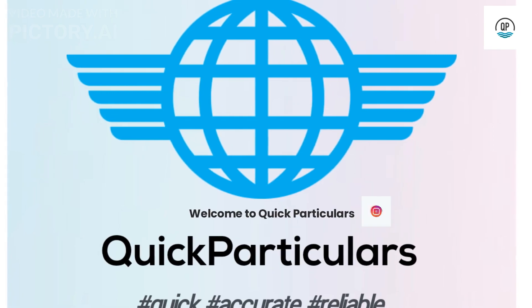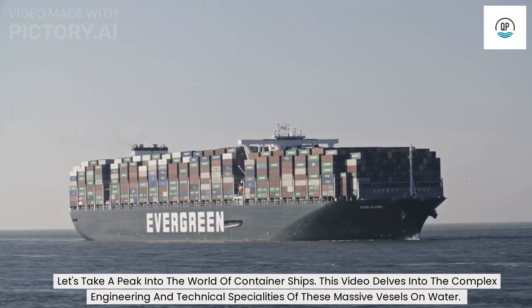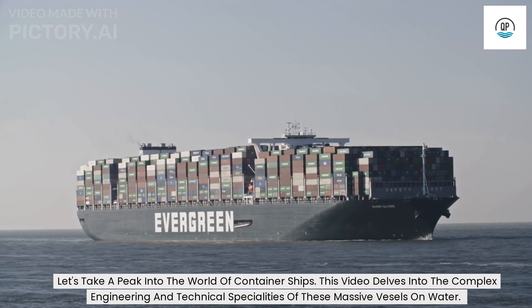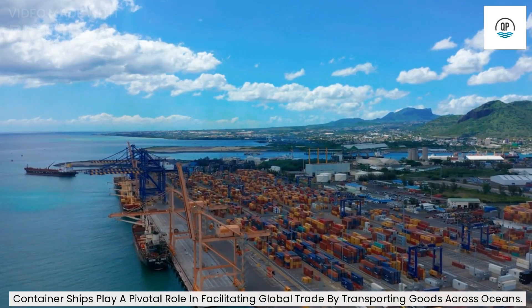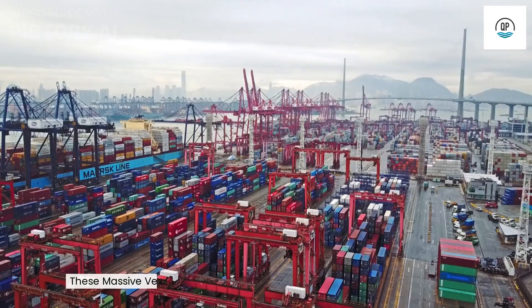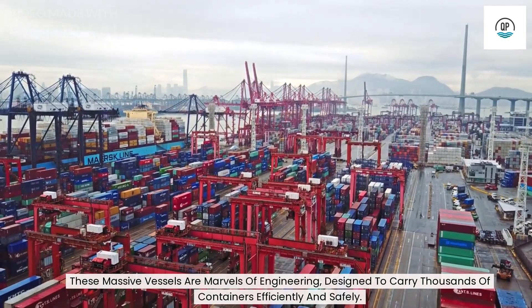Welcome to Quick Particulars. Let's take a peek into the world of container ships. This video delves into the complex engineering and technical specialties of these massive vessels on water. Container ships play a pivotal role in facilitating global trade by transporting goods across oceans. These massive vessels are marvels of engineering, designed to carry thousands of containers efficiently and safely.